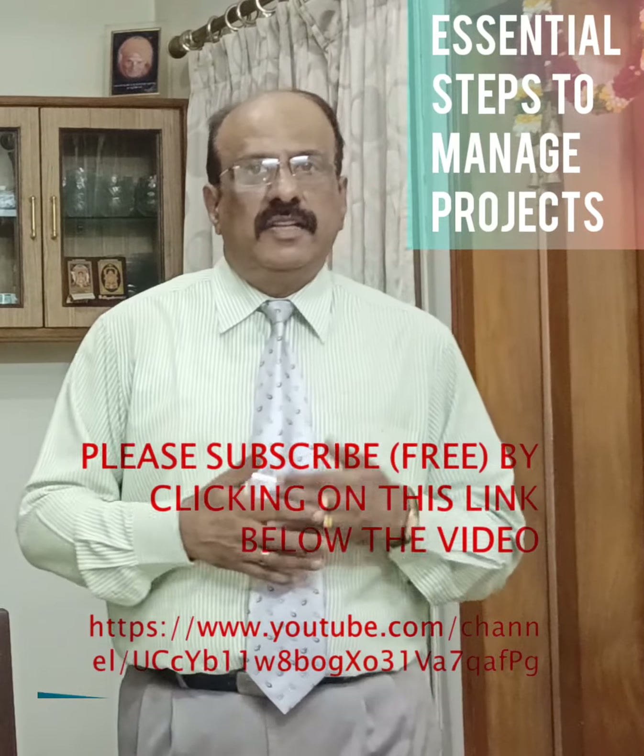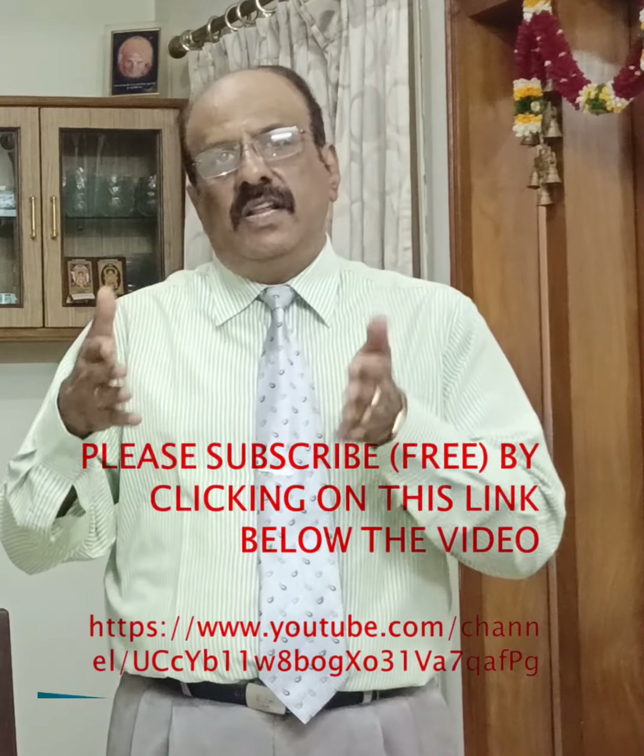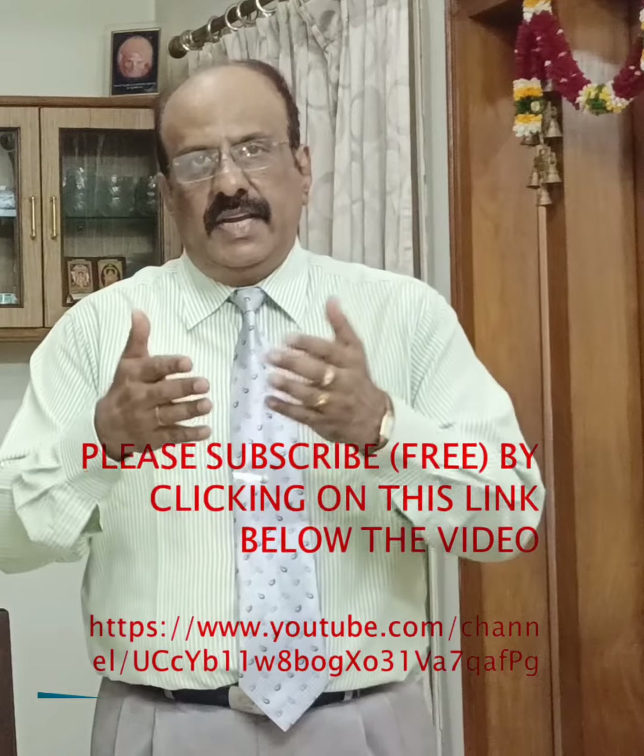Friends, with this, we come to the end of this session. In case you like this video, we request you to press the like button and subscribe to our channel. Thank you.